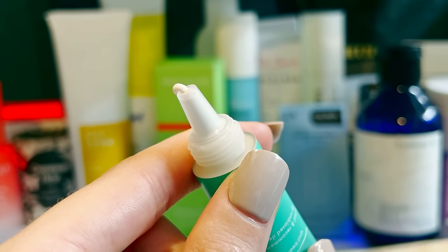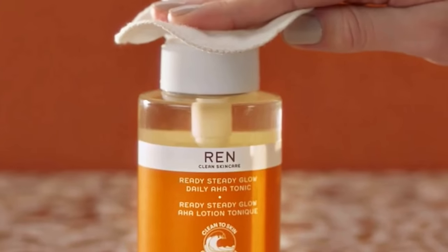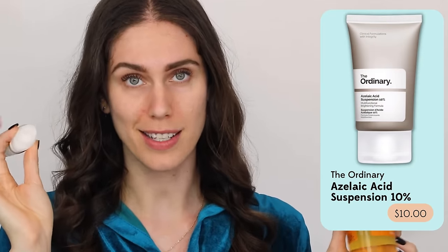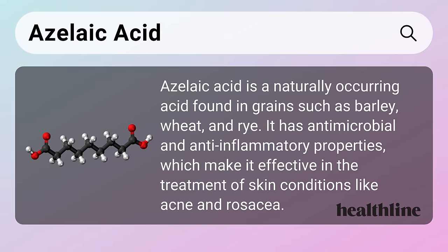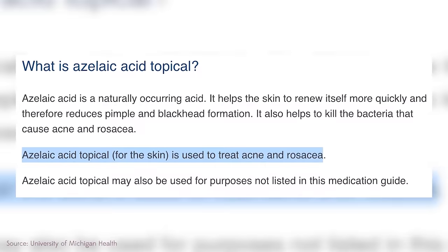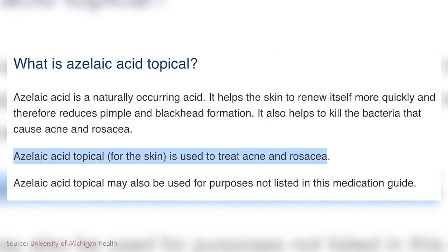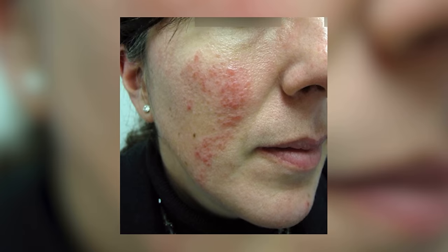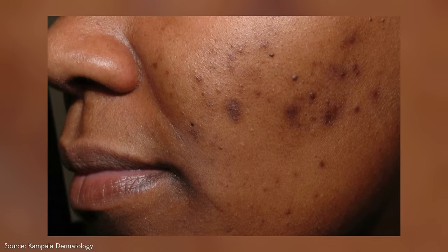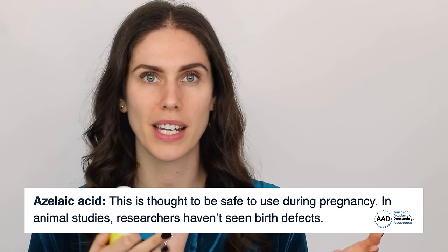Azelaic acid is a dicarboxylic acid that doesn't always get the attention it deserves. It's fantastic for rosacea — prescribed for redness and pustules — and also effective for acne and hyperpigmentation. Importantly, azelaic acid is pregnancy safe, meaning people who are pregnant or breastfeeding can use it without concern.